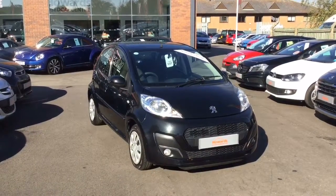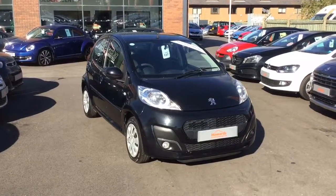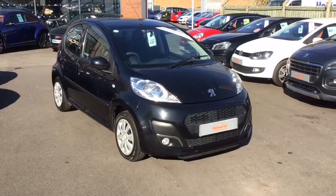Good morning, welcome to Howard's Yeovil. I'd just like to take a minute or two to show you around a Peugeot 107 that we currently have for sale.